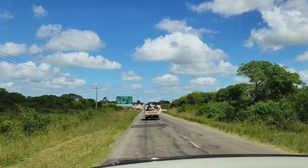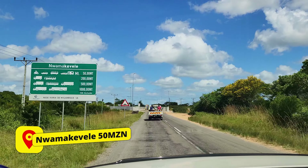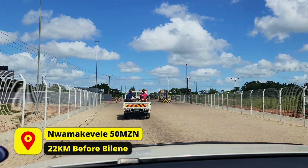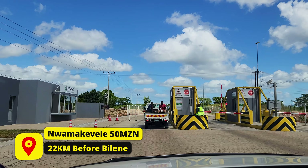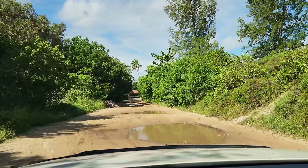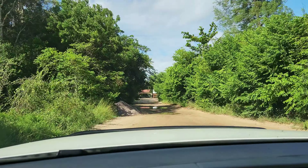When you turn off the EN1 towards Belen, about 11 kilometers down the road you will find another toll gate. This is the only one on this road and it's 50 Meticais. Then it's just another 22 kilometers to enter paradise. There is a 500-meter gravel road from Belen to San Martino, but it is easily accessible with a normal vehicle.